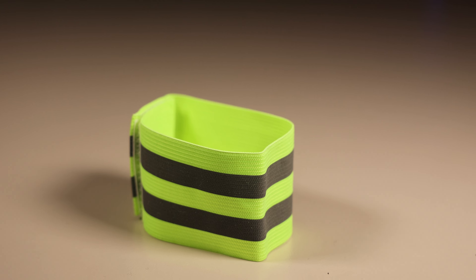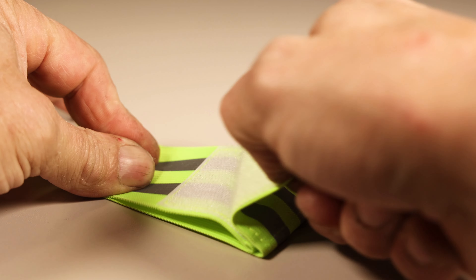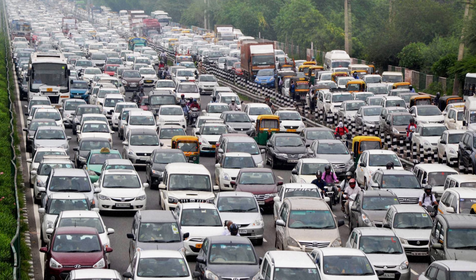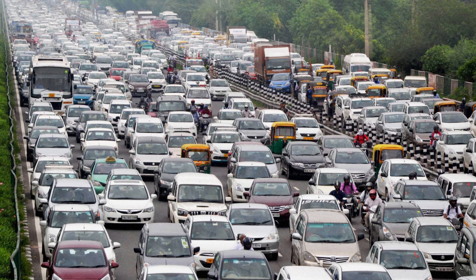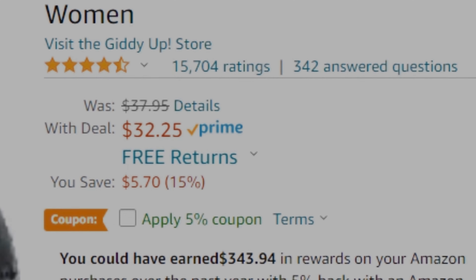The accessory pack also includes a high-visibility, highly reflective, highly elastic, anti-collision hook-and-loop safety band to further protect you in heavy traffic situations. These seats maintained a 4.5-star Amazon review with almost 16,000 reviews, which is not too shabby.